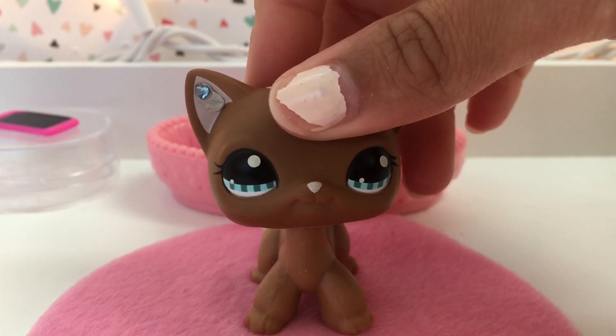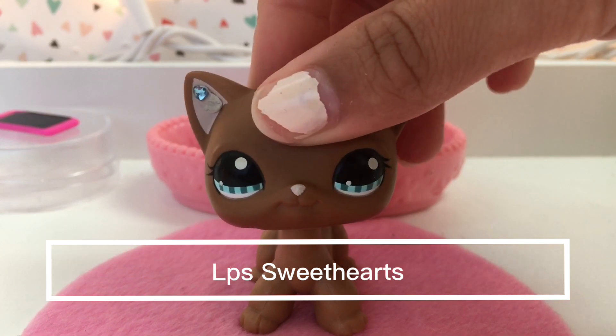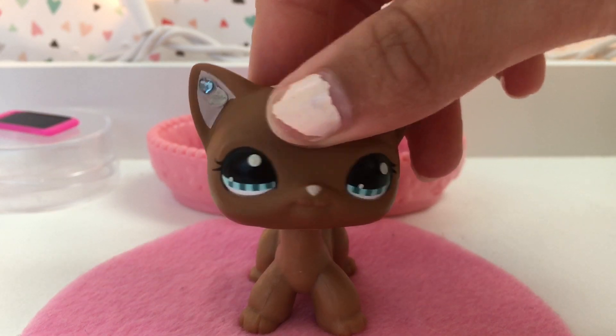The shout out of the post goes to LPS Sweethearts. Thank you so much for watching my channel. She's really sweet and really nice, so yeah, let's get unboxing.